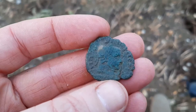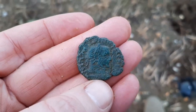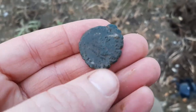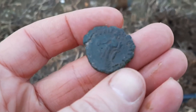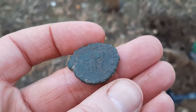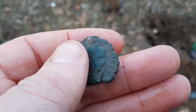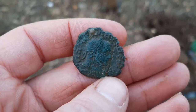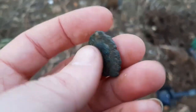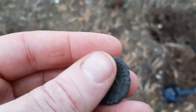We're having such a good day on this site today. I just dug this — it looks like a Follis, and again the condition is still really nice. Follis and a Sestertius today. Wow. What a time.